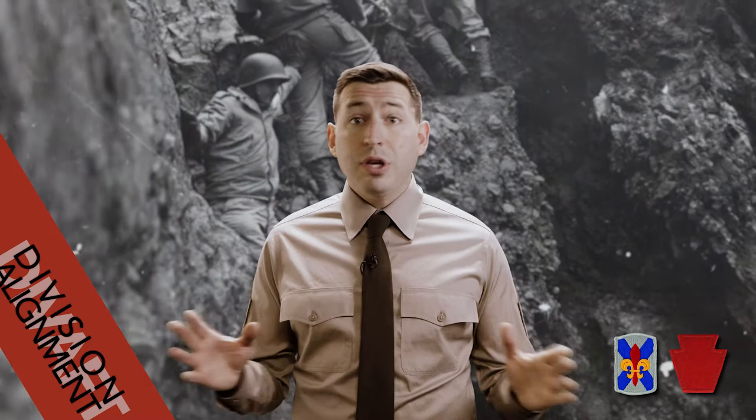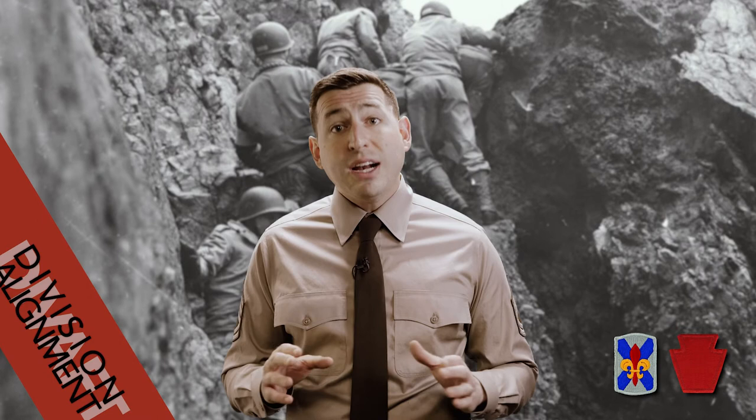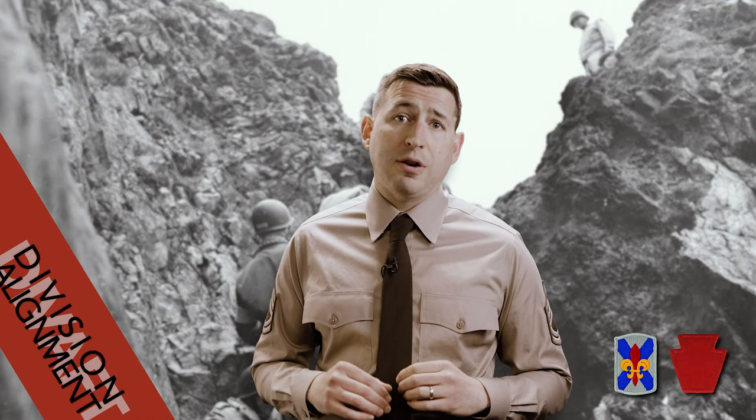One of the newest additions to the 28th Division is the 256th Infantry Brigade Combat Team coming from Louisiana and Alabama Army National Guards. While the unit has a long history of service across the South, in 1944 its 156th Infantry was actually one of the units that taught the 28th Division amphibious assault tactics at the Assault Training Center in Devon, England, in preparation for the invasion of Europe.